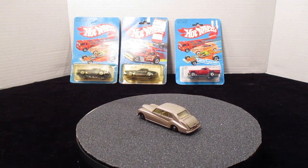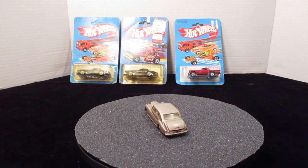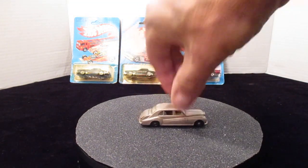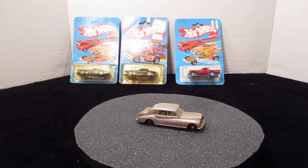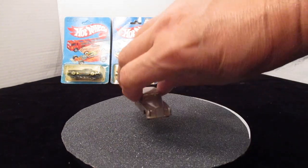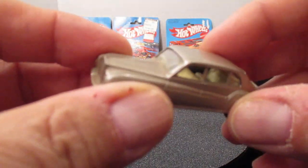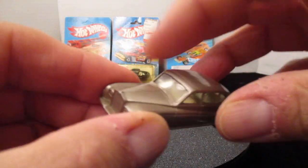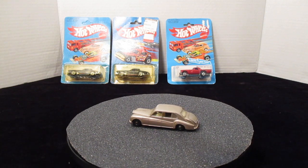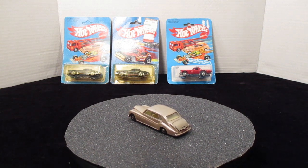Without a box this car is worth anywhere between $10 and $14. This one has the white interior, but they also make this car with completely white wheels and that version does have a little higher value. This car was played with, as you can tell by the wheels. It's in my collection and the steering wheel is on the right-hand side as it should be, and it shows very nice.